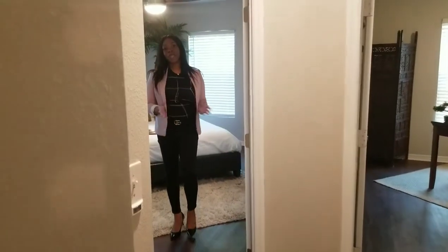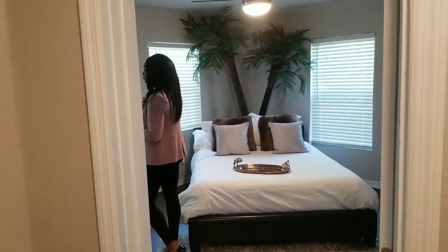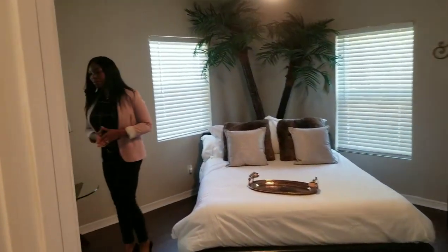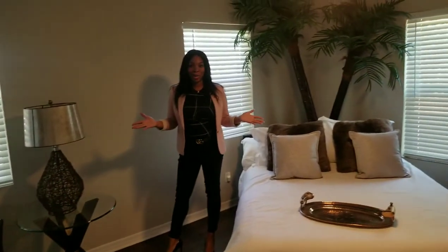Come on in. This is one of the bedrooms, and it has so much space. You have a little sitting area that you can create with this bedroom as well. And this is just one of the regular bedrooms — this isn't even the master bedroom.